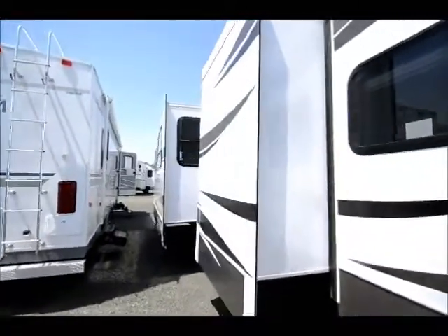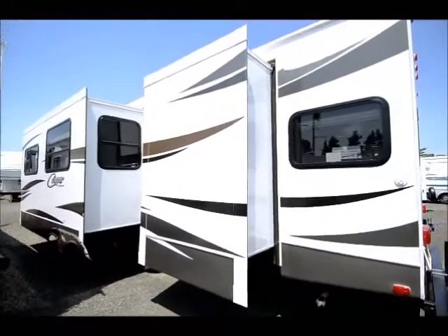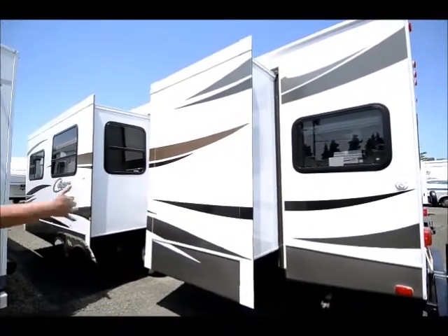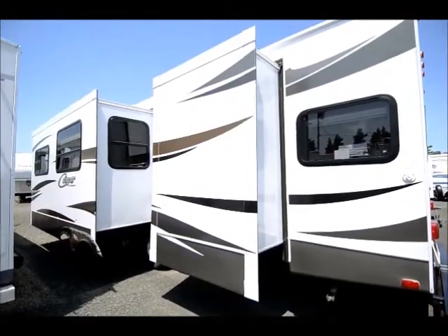As we come back here, we've got the double slide-out — the deepest slides on the market. Those are fully insulated, and there's a separate slide-out which I'll show you on the inside, giving us a lot of storage back in that back bedroom area.